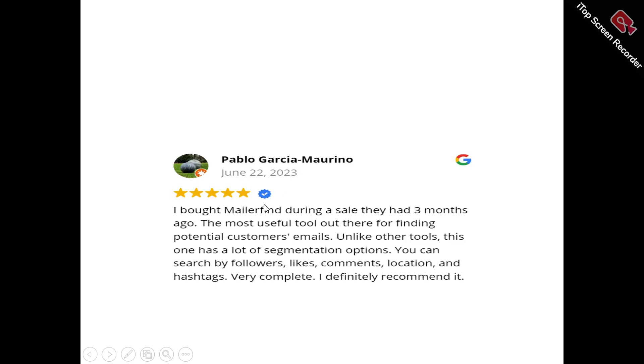Now to user reviews of MillerFind. This is Pablo. He said: 'I bought MillerFind during a sale three months ago. It's the best tool out there for finding potential customers' emails. Like other tools, this one has a lot of segmentation options — you can search by followers, likes, comments, locations, and hashtags. Very complete. I definitely recommend it.'